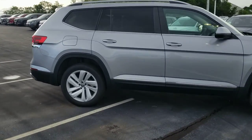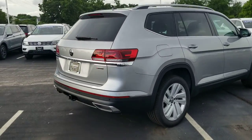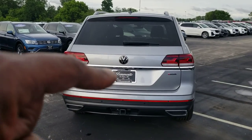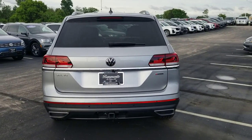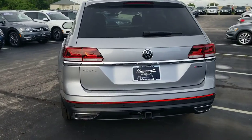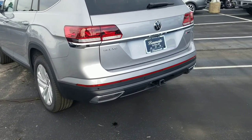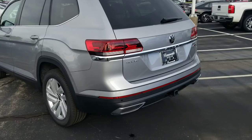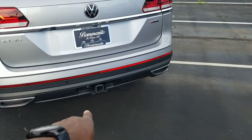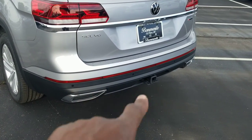It also has blind spot monitoring, adaptive cruise control, lane assist, and easy kick open hatch. LED taillights, new Volkswagen logo on the back, new font for the chrome Atlas logo, and the chrome is extended into the taillights a little more. The exhaust tips on the bottom are a new design — though still fake — and the trailer hitch is also a new design, standard on this car, along with the oversized reflector. That's also new for 2021.